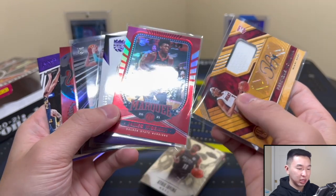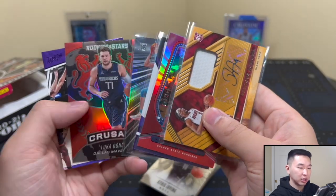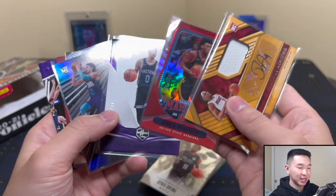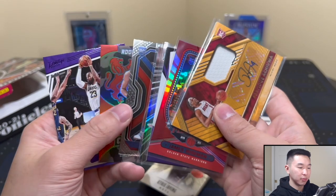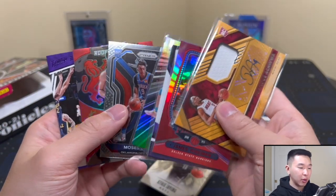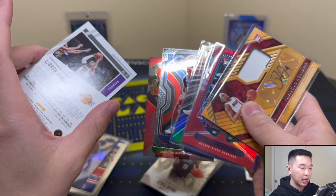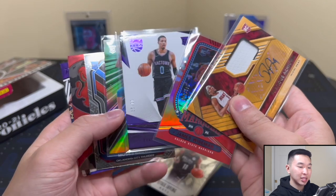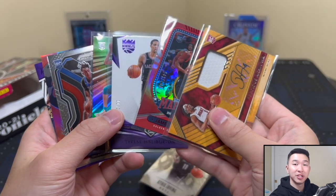Getting cards of all the top guys and maybe a LaMelo — we've had a LaMelo problem this year with no Mellos or Ants — you'll have a chance to get some of those guys here. Overall a lot of fun, really enjoyed it. Let me know your thoughts down below, enter the giveaway if you haven't already, and let me know what you pull from your boxes. Thanks for watching — like, comment, subscribe, and I'll see you guys later.